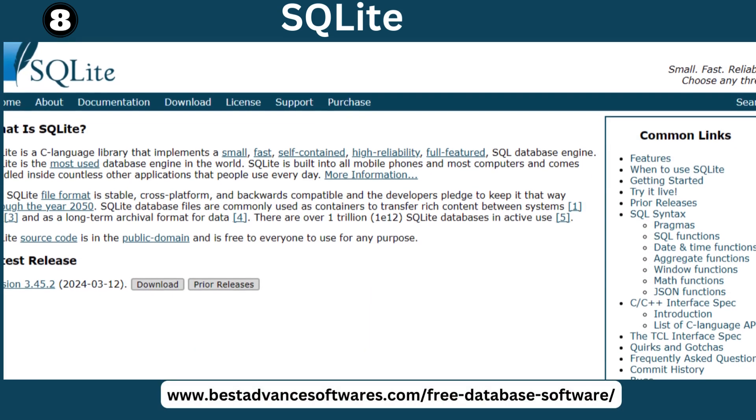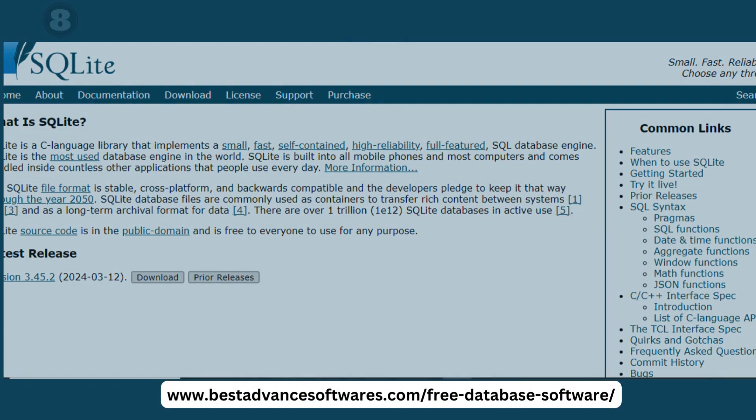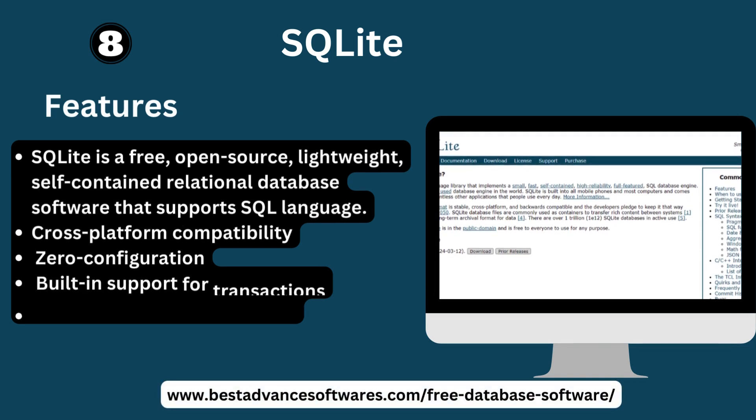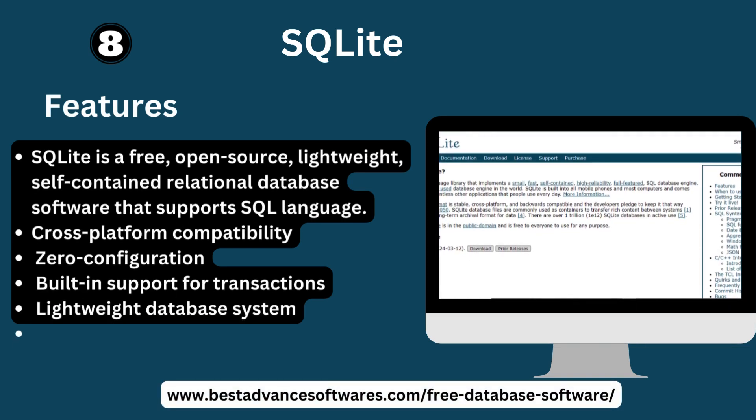Number eight: SQLite. Key features: SQLite is a free, open source, lightweight, and self-contained relational database software. Key features include cross-platform compatibility, zero configuration, built-in support for transactions, and a lightweight database footprint.